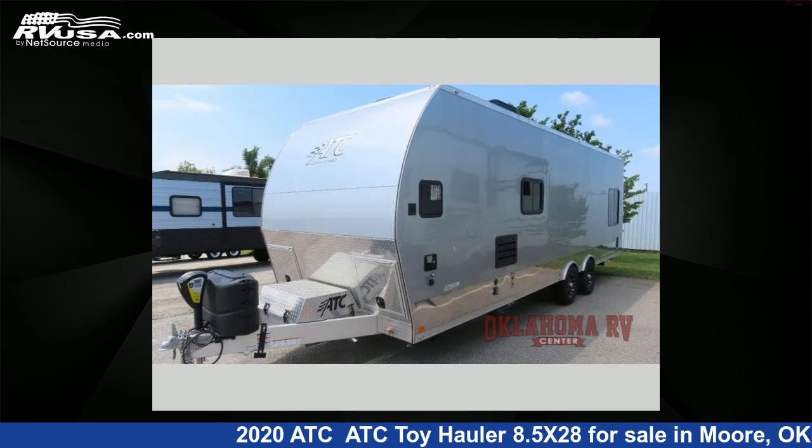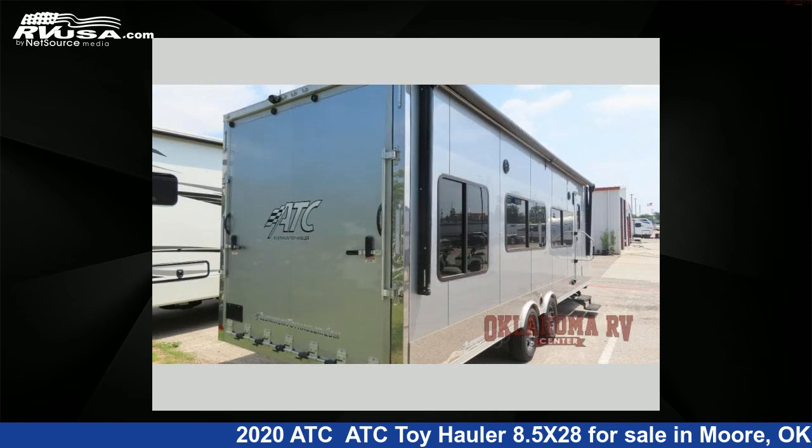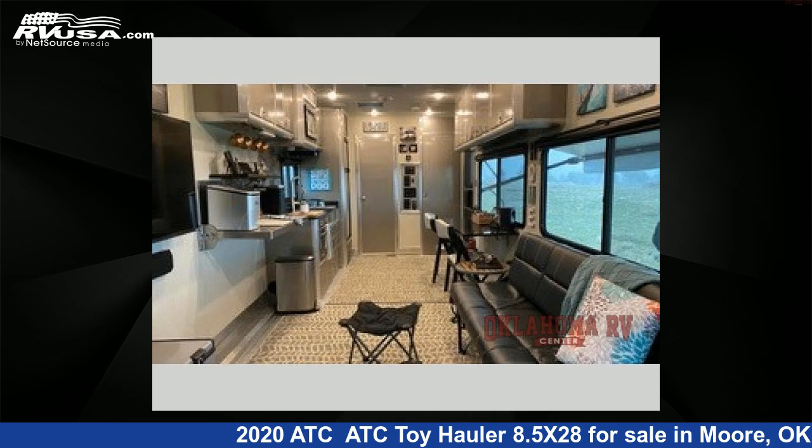This used ATC is 34 feet 0 inches in length and features a taupe, platinum, polar white, black, charcoal gray interior, sleeps 6, and 100 gallons fresh water capacity.